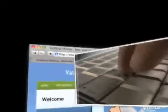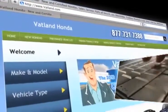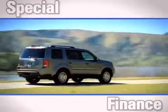Visit our innovative new website at www.vatland.com. There, you can see our huge inventory of new vehicles and find out what kind of special financing is available.